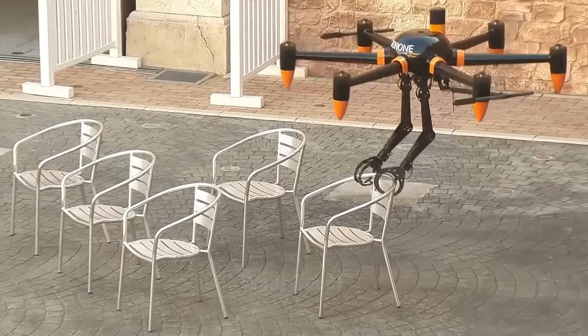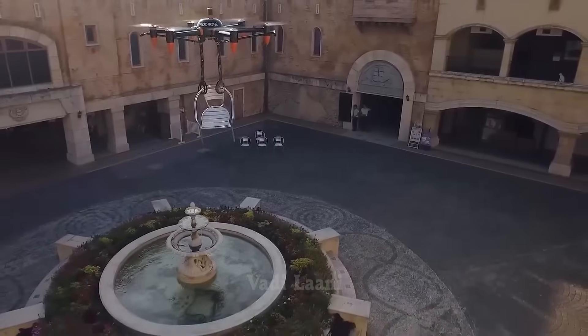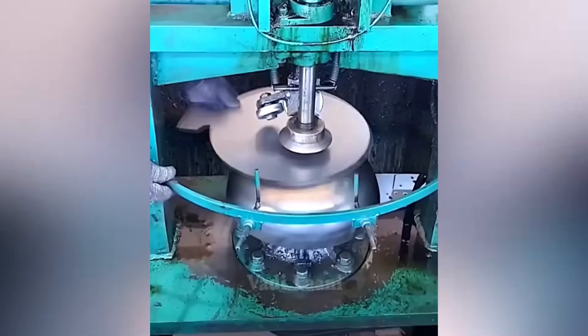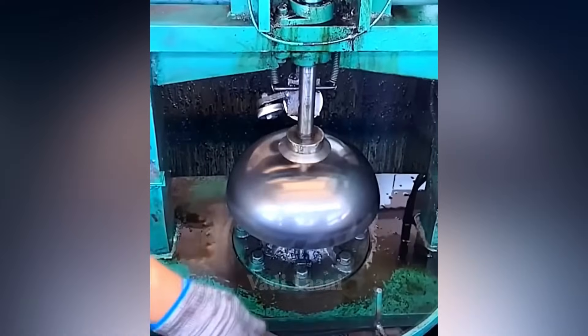The drone is equipped with claws that can grasp the desired object and transport it to the desired location. All you need to do is place the metal blank and this machine shapes it into the desired form.